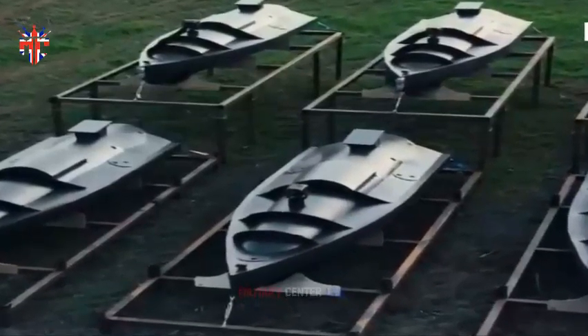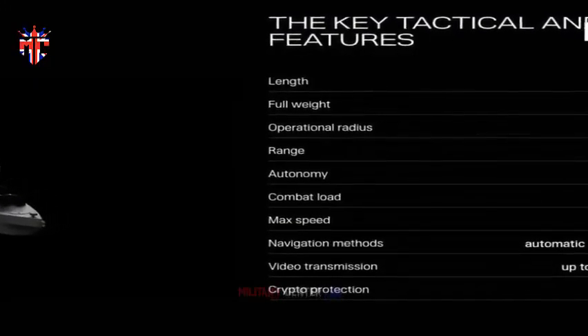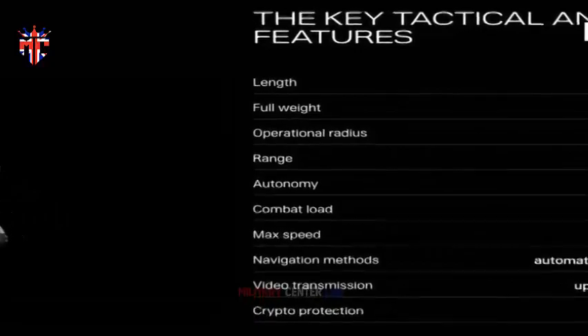Sensors on the robot craft were able to locate and identify training aids in the water and send imagery back to the operations rooms and headquarters, highlighting the beauty of using such crewless vessels in the future to monitor regional waters.